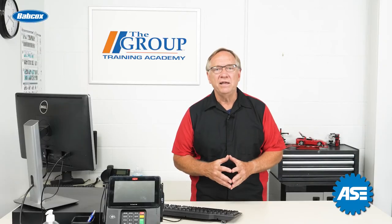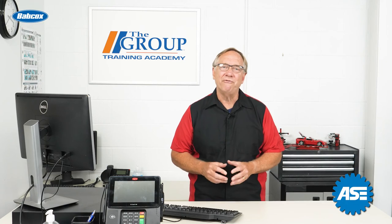So sit back and get ready to study for your C1 ASE test. We'll see you in the next video.